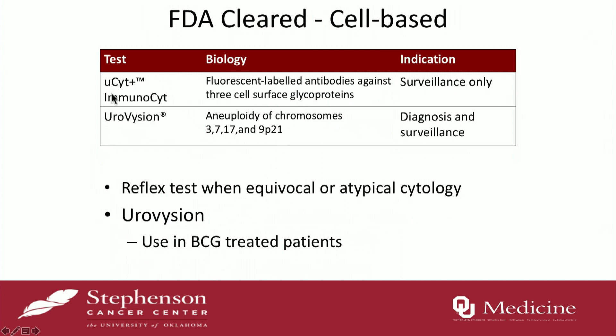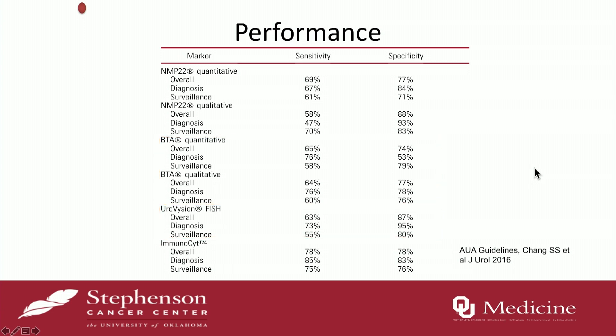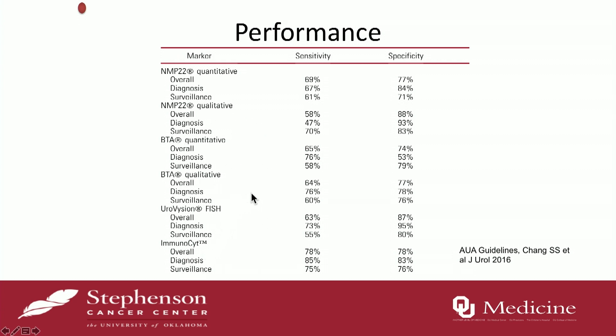What about the cell-based tests? There's the immunocyte and Eurovision. Eurovision is probably one of the more common ones we use in the setting of BCG — they look at fluorescence-labeled antibodies. If you look at the performance of NMP, BTA, Eurovision, and immunocyte overall, they don't have specificity that's as good as cytology, so cytology will always beat that. And the sensitivity isn't really a home run either. For those reasons, these tests really haven't pushed themselves into mainstream use for bladder cancer.